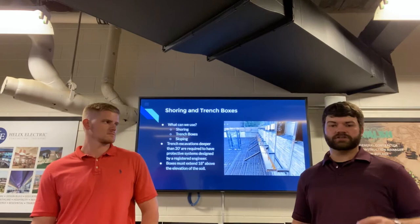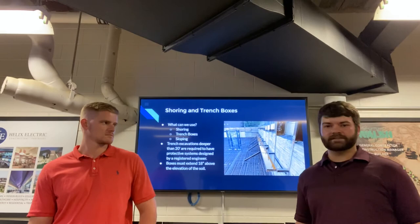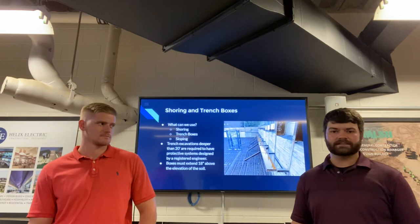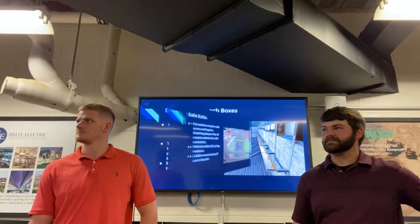As a side note, if your excavation is greater than 20 feet, OSHA requires that the protective system be designed by a professional engineer. A lot of excavations won't reach 20 feet, but for buildings or some deep pipe work you can get down to 20 feet or deeper, so that's definitely something to keep in mind.